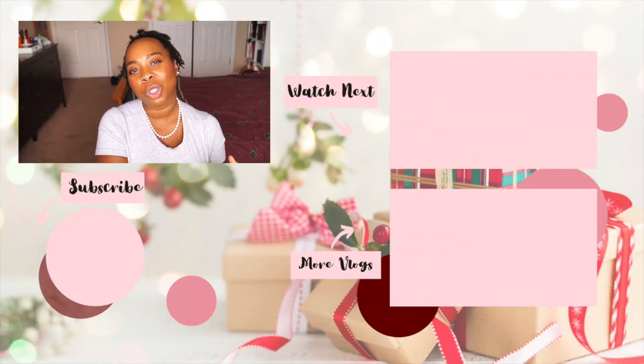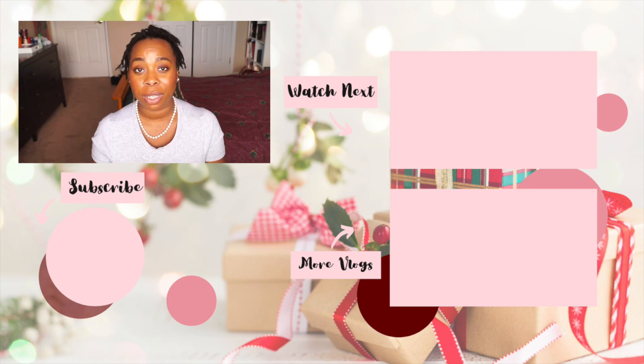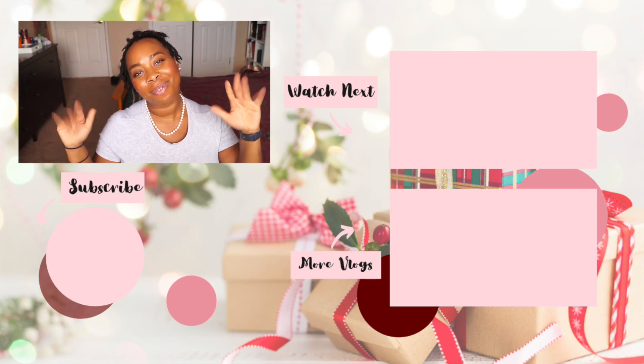Thanks again for watching, I hope you guys enjoyed this video. I will link the other videos on the screen so you can check them out if you haven't seen them already. But other than that, that's it for this one. Thanks for watching guys, I'll see you in my next one. Bye.